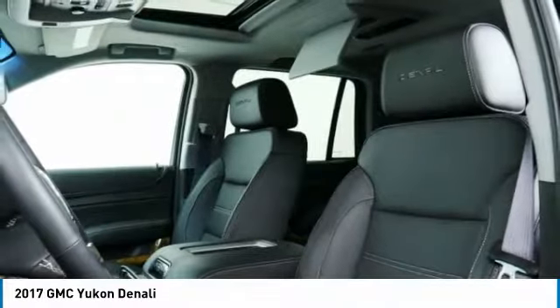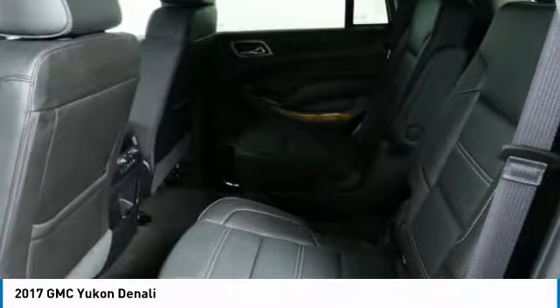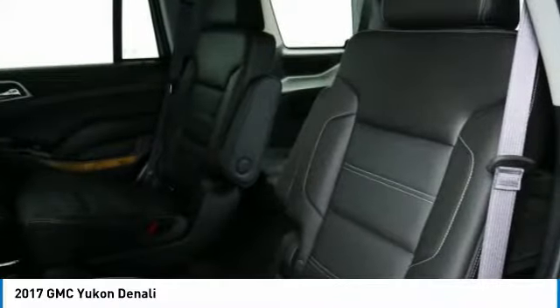Additional features include a third row seat and navigation system. Searching for a dependable vehicle that looks great too? You've found it, so stop in today.